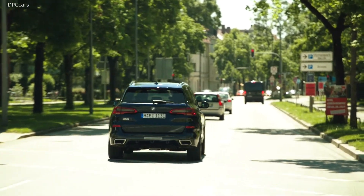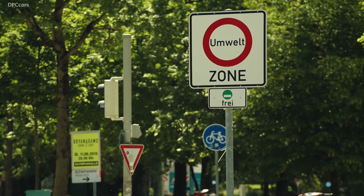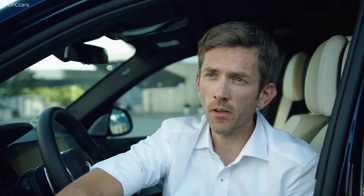But how can we enable our customers to benefit from the full potential of their vehicles? The answer is eDrive Zone and BMW Points — two functions we are working on right now and will introduce to our BMW plug-in hybrids step-by-step starting in 2020.